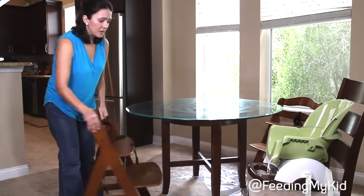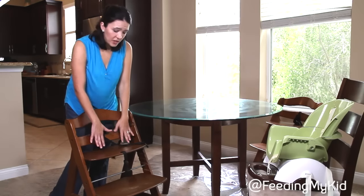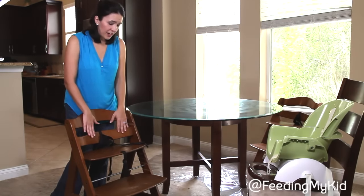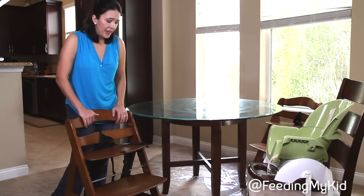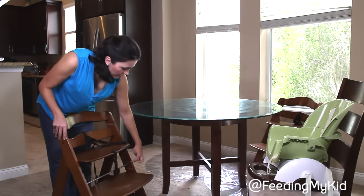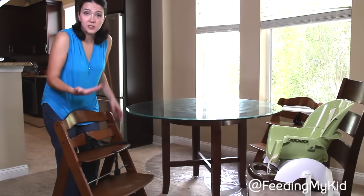The beauty of these types of chairs — and there are tons of brands on the website that vary — almost all of them that we have on the site encourage the 90-90-90. Some of the other ones are travel ones. This chair actually holds up to 150 pounds. It's the Hawk Alpha and they can use it up until about age five. The cool thing is you just unscrew these and keep dropping it as they get older and bigger — we dropped it one time for the legs and we'll just keep dropping it as they get bigger.